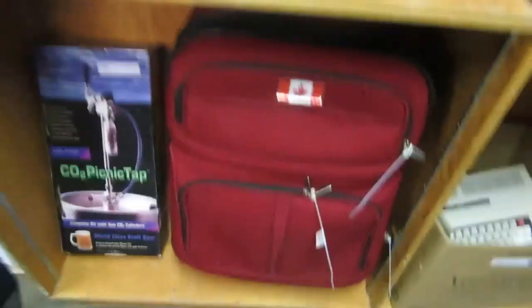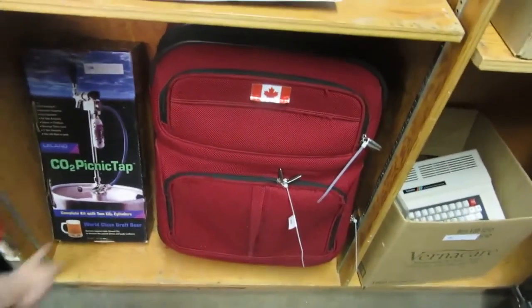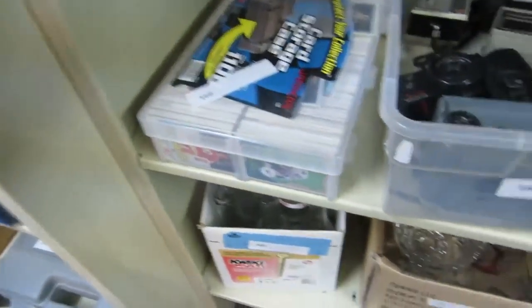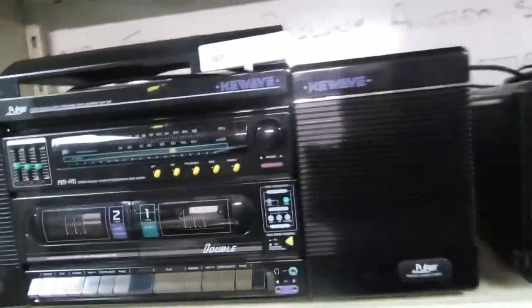We've got a CO2 hammock thing and hotball thing, a CO2 picnic tab — I have to show that. Then we also have a suitcase, another Lost in Transit suitcase with a Canadian flag. Then we have some records, boxes of old records, some old video cameras, crystal bottles, hockey cards, more cameras, knick-knacks, an old TV, and a New Wave record player.